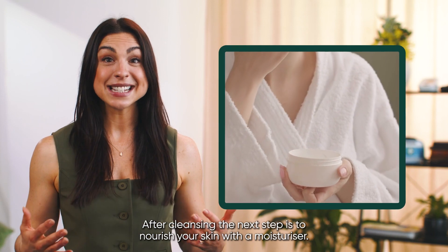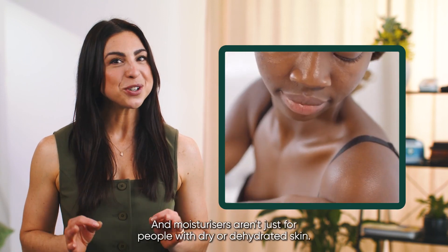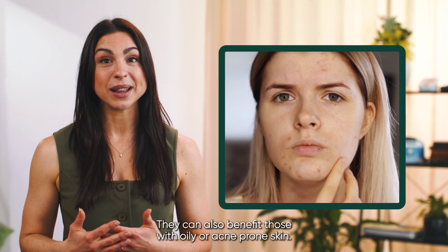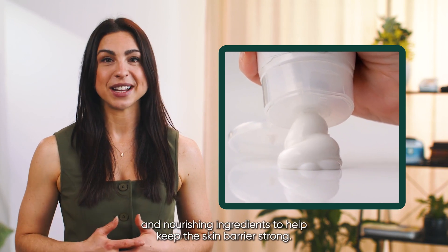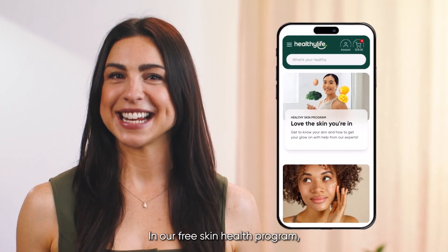After cleansing, the next step is to nourish your skin with a moisturiser. Moisturisers aren't just for people with dry or dehydrated skin — they can also benefit those with oily or acne-prone skin. Look for a good quality moisturiser with hydrating and nourishing ingredients to help keep the skin barrier strong.